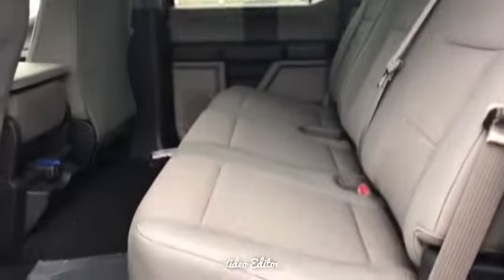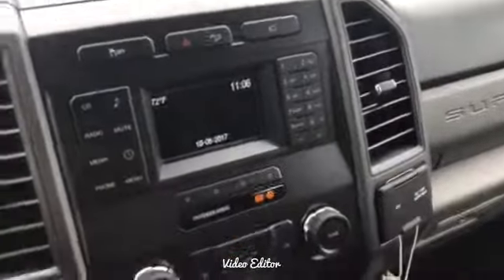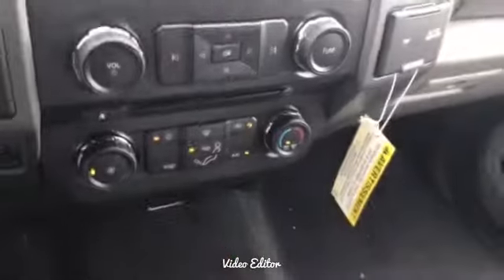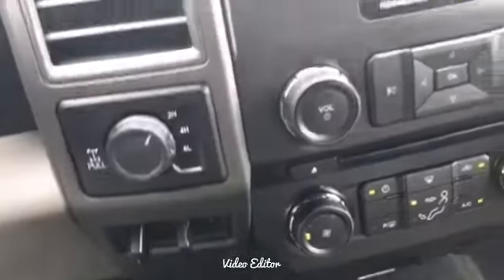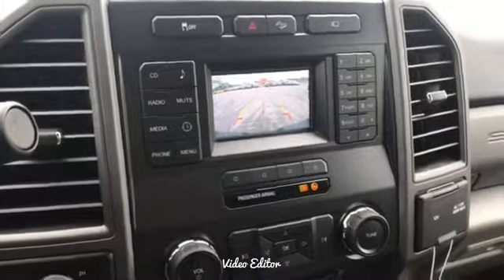Huge back seat. Here on the inside you will have your power mirrors, 4x4, and trailer brake assist. Backup camera right in here. You'll notice there's plenty of space in here.